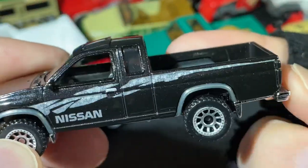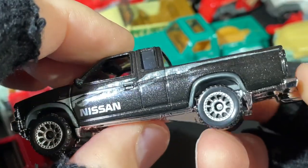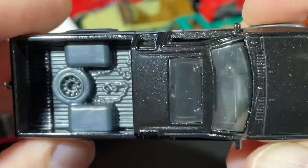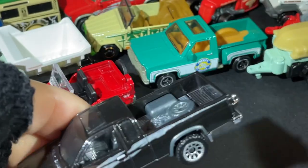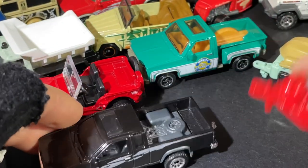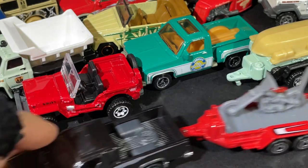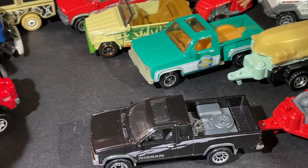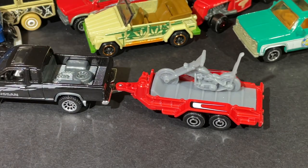Here's another Nissan — this one's black. We saw a red and silver one; here's a black and silver. Pretty cool — it's got the little hook. Very nice. Let's try it out. There we go. Let's make some space. That's very nice.